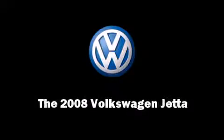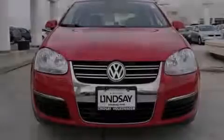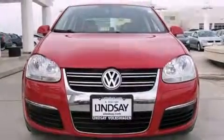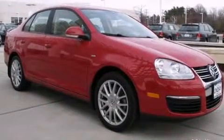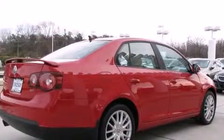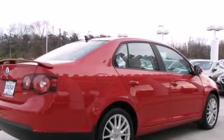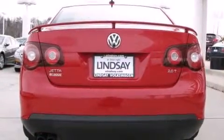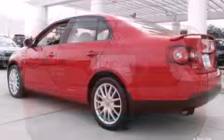Introducing the 2008 Volkswagen Jetta. This four-door, five-passenger sedan still has fewer than 40,000 miles. It features a standard transmission, front-wheel drive, and a two-liter four-cylinder engine. A turbocharger is also included as an economical means of increasing performance.